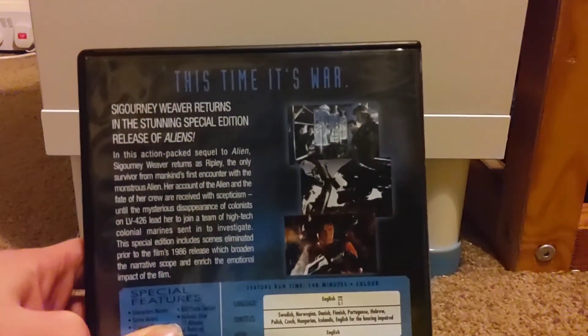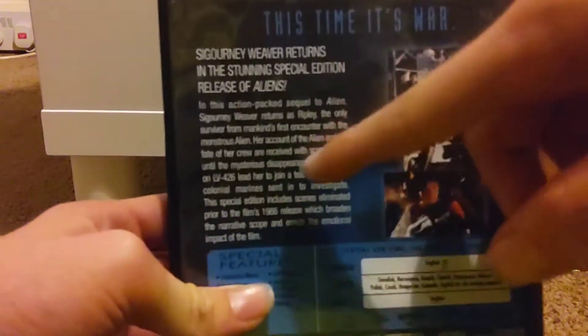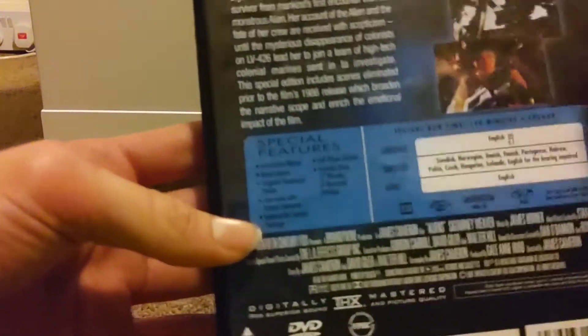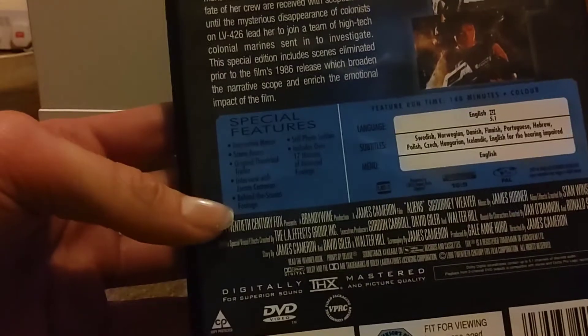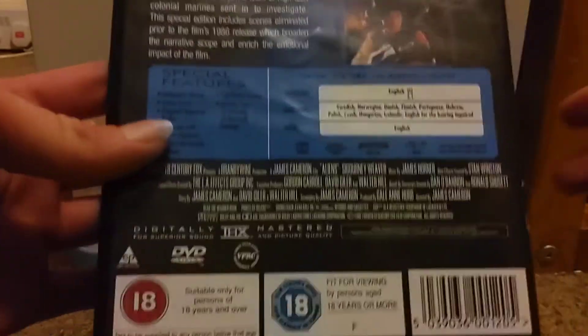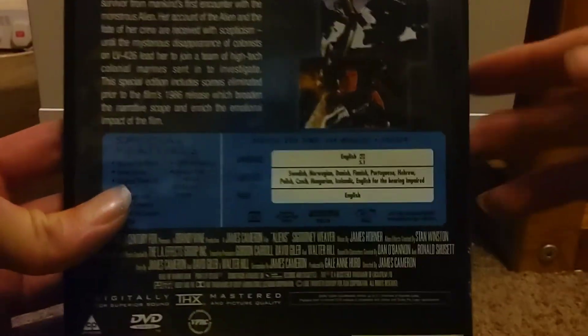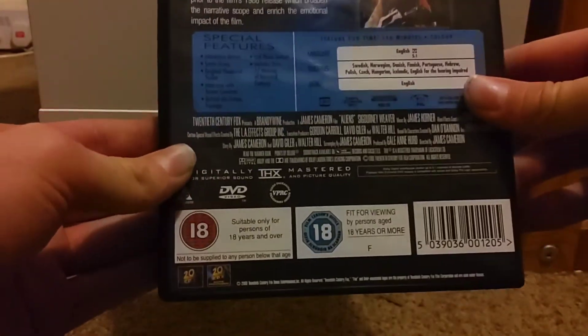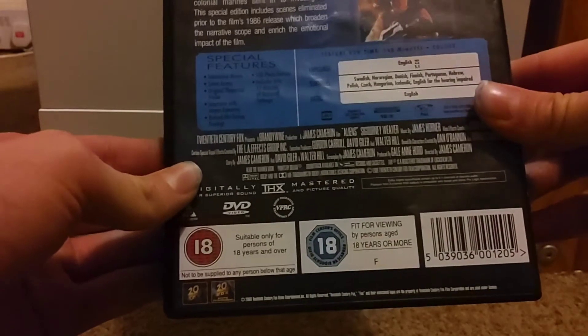On the back cover you get some pictures from the movie, a plot summary in a little paragraph, and the special features — which include over 17 minutes of restored footage. There are also the movie credits listed. The running time for this special edition version is 148 minutes, and it's rated 18, suitable for persons of 18 years and over.